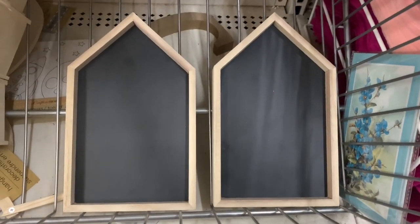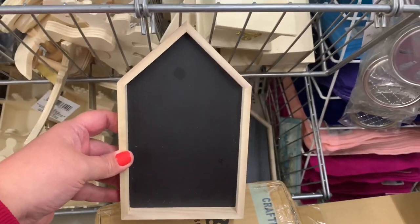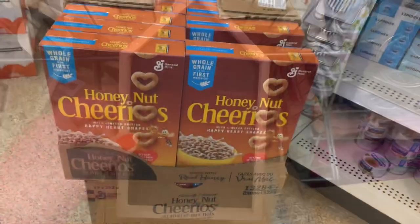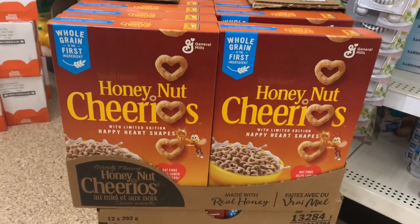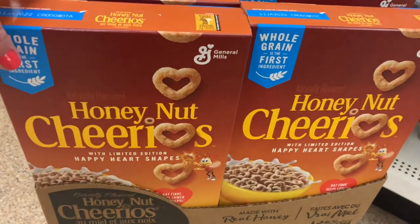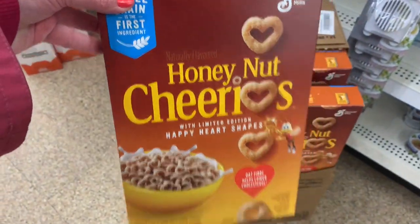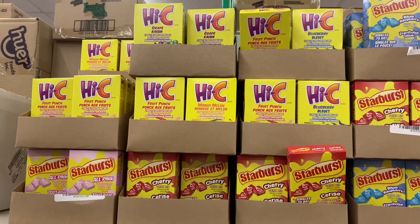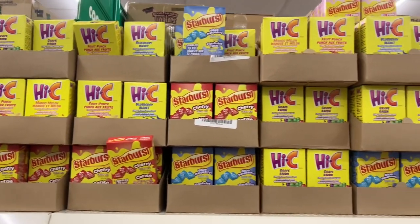Look at these cute little signs — they were beautiful to do a little DIY. They had Cheerios for a dollar twenty-five for a box. They had a wide variety of flavors in the Hi-C and Starburst drink mixes.